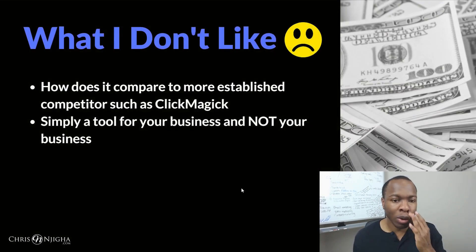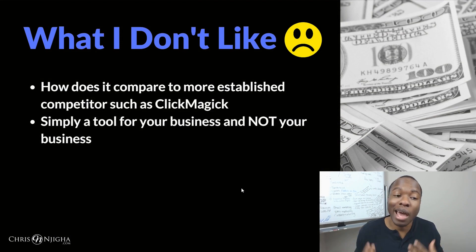As for cons, the main thing to consider is how this compares to more established competitors like ClickMagic. ClickMagic has been around for a while — I use it and it's a really good tool. At first I was using Pretty Links, but that's nowhere near as in-depth for click tracking. Click.org and ClickMagic look to be pretty similar in terms of what they offer. Honestly, I think you can't really go wrong with either of them — you just need to start using one and go with it.